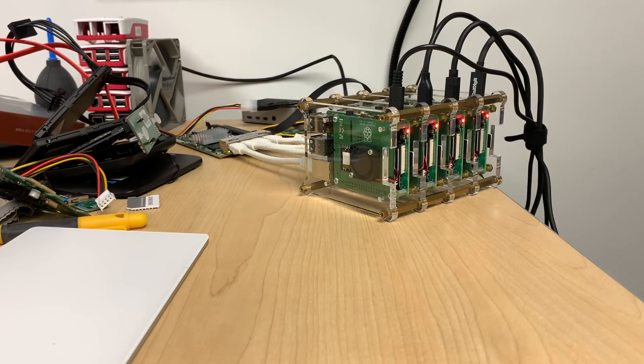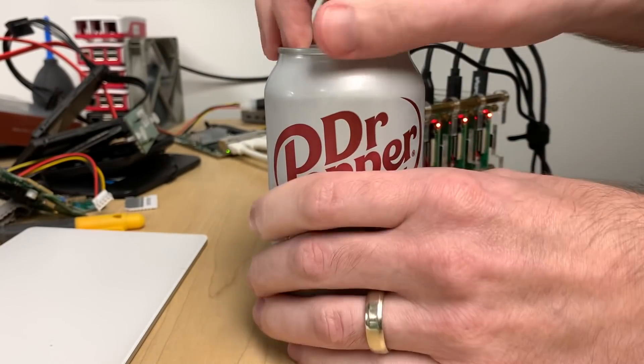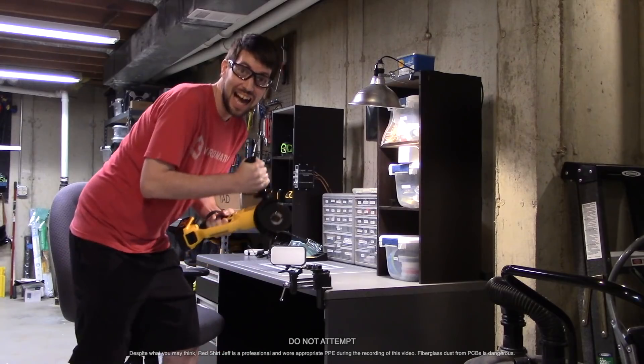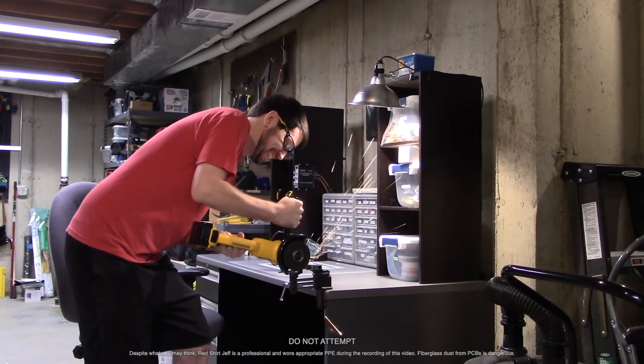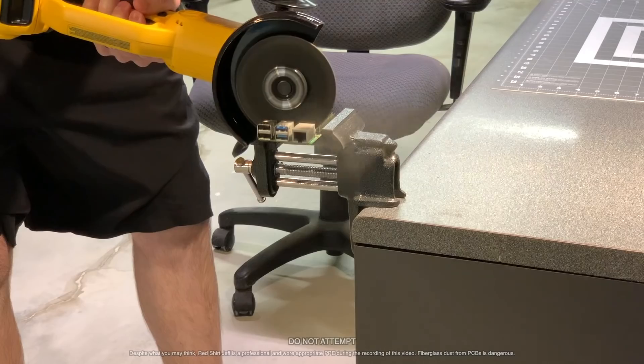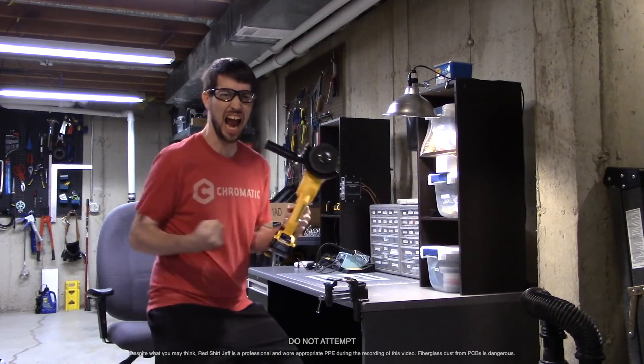So to celebrate this victory, I grabbed a fresh diet Doctor Pepper, cracked it open, and took a drink, because I have finally proven that you can get more than 4 gigabits per second on the Raspberry Pi. This is a great moment for Raspberry Pis everywhere, and I can't leave Redshirt Jeff out of the celebration. I'll let him finish cutting through that Raspberry Pi.